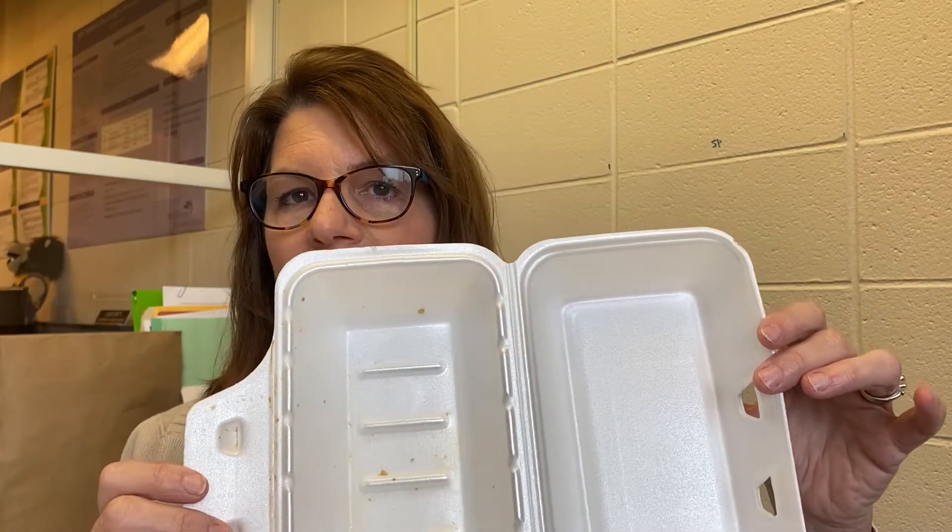Styrofoam — we talk a lot about this. Here's an example of a really nice clean piece of styrofoam. But if you open it up and look inside, there's grease in there — you have to throw this away. Grease in styrofoam really messes up the process. So don't automatically assume your styrofoam is perfect. Take a look inside before you recycle it.